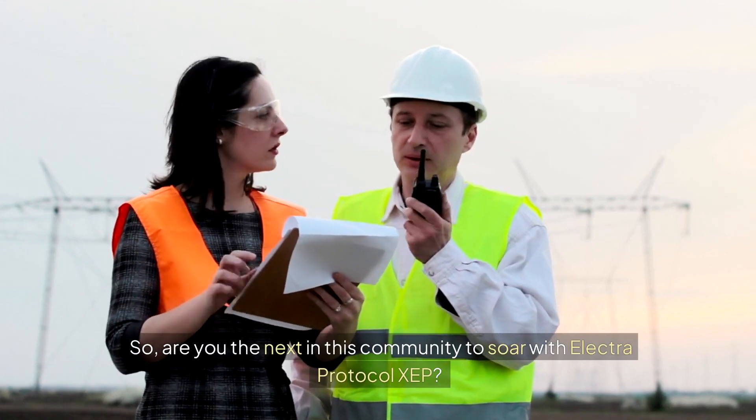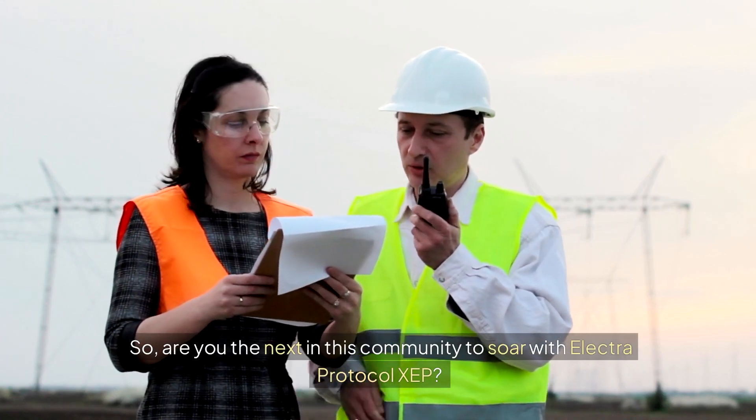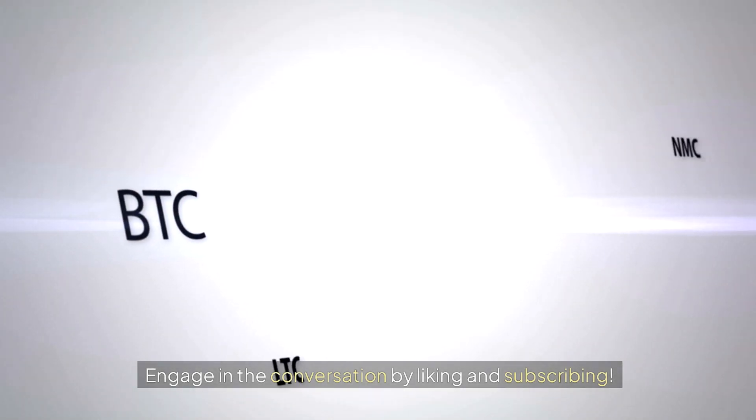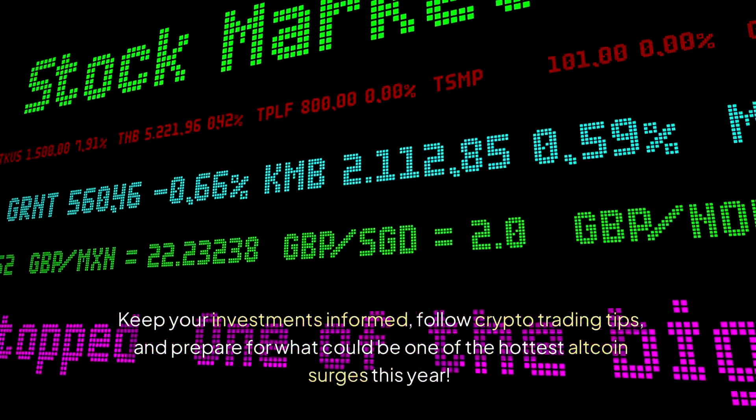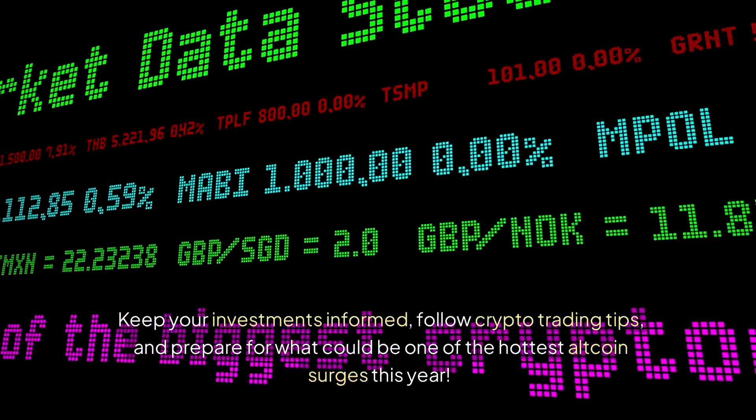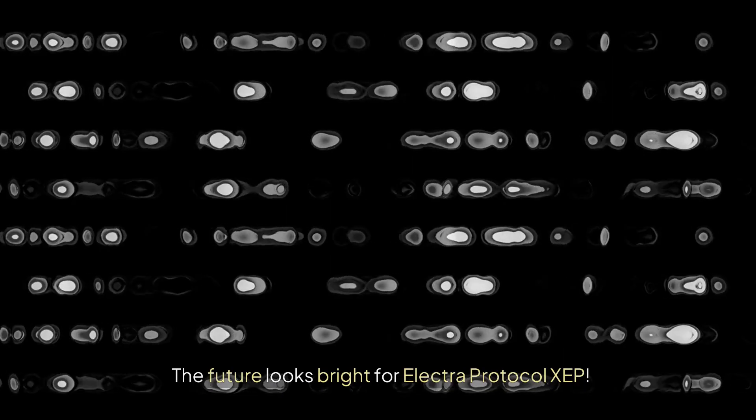Are you the next in this community to soar with Electra Protocol XEP? Engage in the conversation by liking and subscribing. Keep your investments informed, follow crypto trading tips, and prepare for what could be one of the hottest altcoin surges this year. The future looks bright for Electra Protocol XEP.